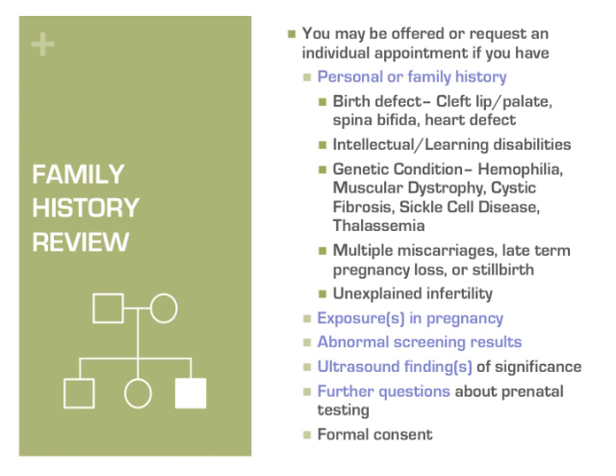or anyone in either of your families has had a change in physical or mental development such as a cleft lip or palate, spina bifida, a heart problem that required surgery in childhood, learning problems or intellectual disability (used to be called mental retardation), a known genetic condition such as cystic fibrosis, sickle cell disease, muscular dystrophy, blood clotting disorder, uncontrolled bleeding known as hemophilia, multiple miscarriages, stillbirth, or unexplained infertility.